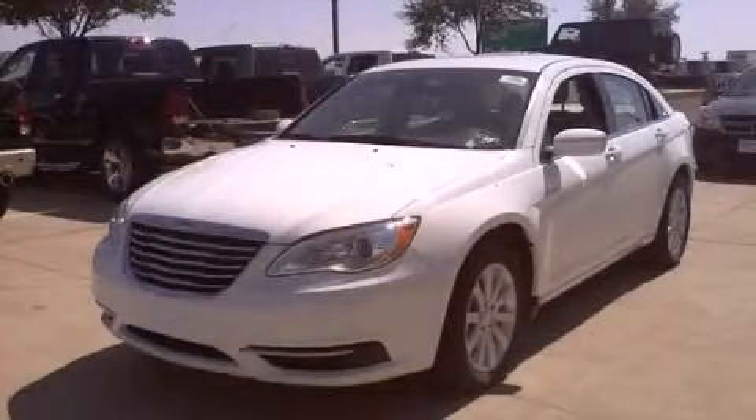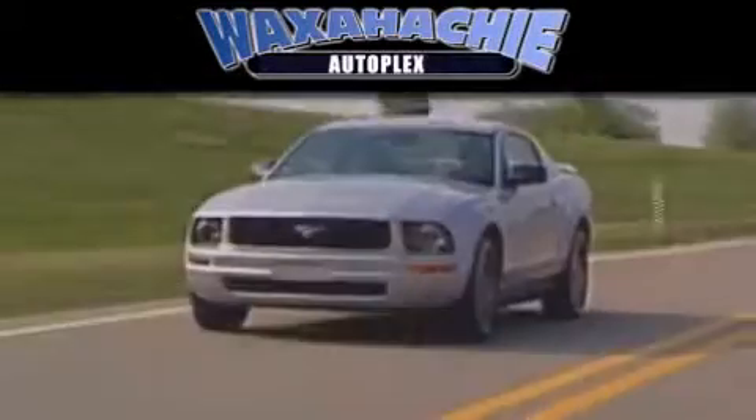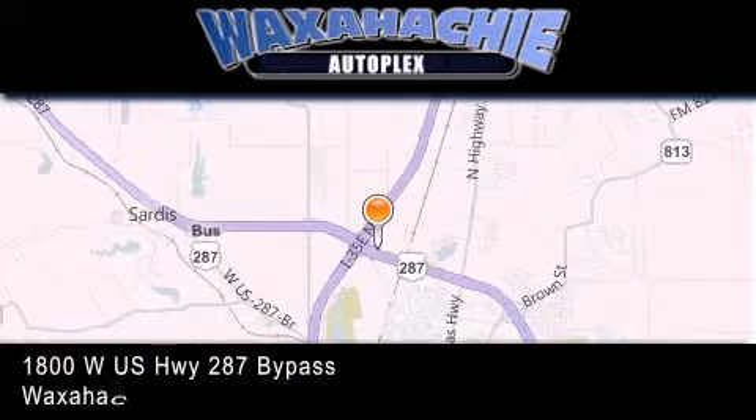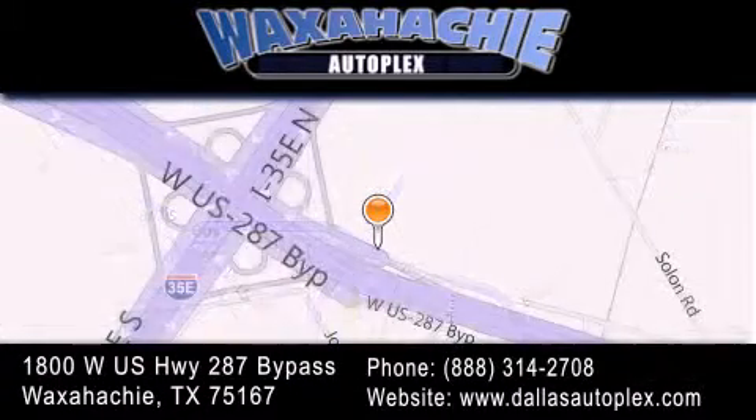We invite you to contact us today to learn more about this vehicle. Waxahachie Autoplex is located at 1800 West US Highway 287 Bypass in Waxahachie. Our goal is to exceed all of your expectations to ensure that you'll return for future visits.